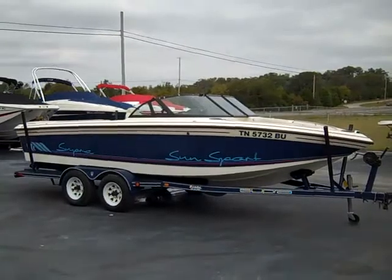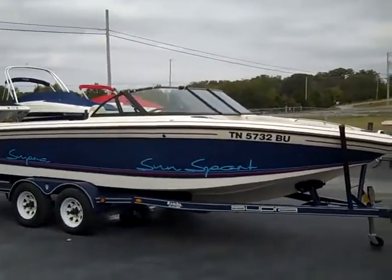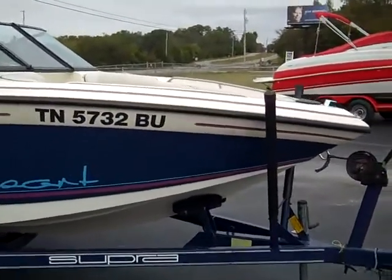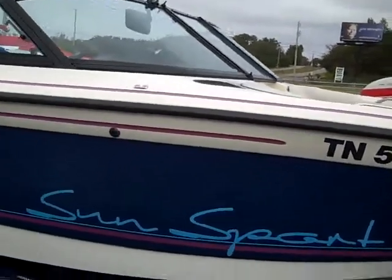Hello, this is Lex Rambo from Rambo Marine in Hazel Green, Alabama. We just got this boat in on consignment from one of our customers. It's a 94 Super Sunsport in good condition. It is an open bow, 21 foot boat.